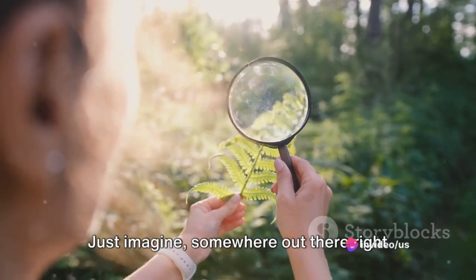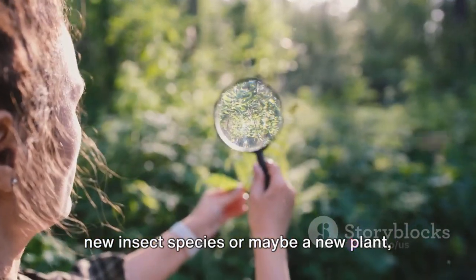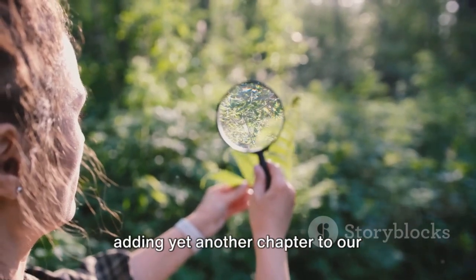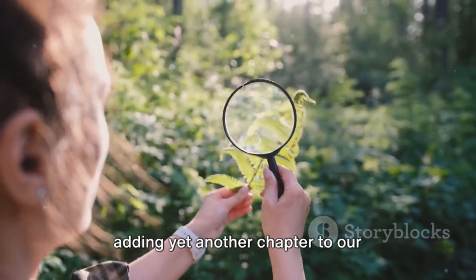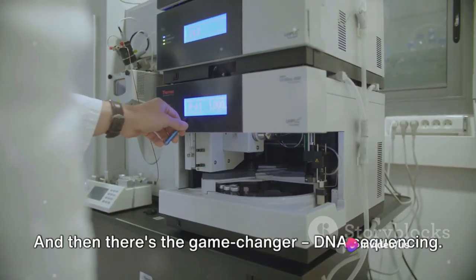Just imagine — somewhere out there right now, a scientist might be discovering a new insect species, or maybe a new plant, adding yet another chapter to our understanding of life on Earth. And then there's the game-changer: DNA sequencing.